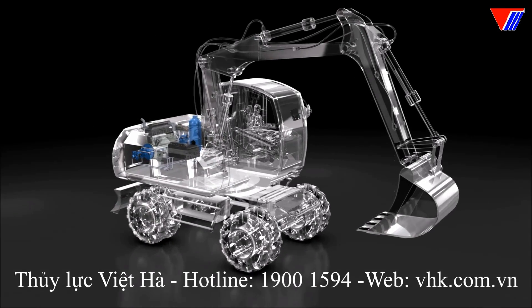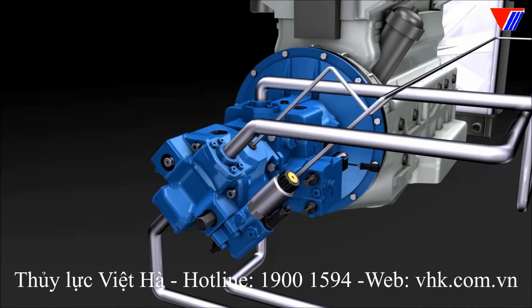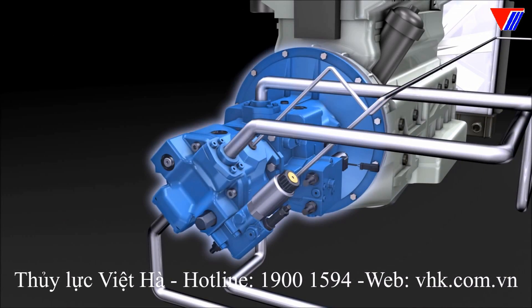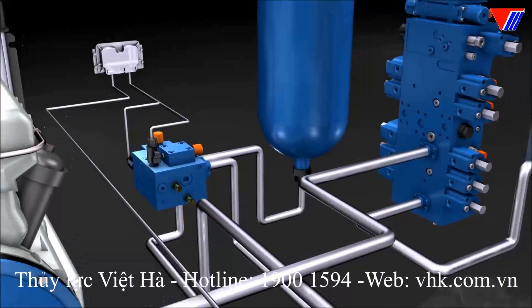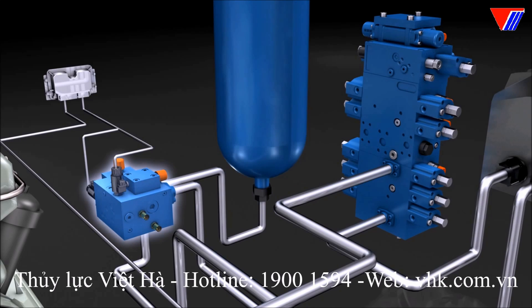The function module itself is located on the combustion engine and consists of a variable axial piston unit, a hydraulic pressure accumulator, a valve control block with pressure regulator valve, and an electronic BODAS controller.